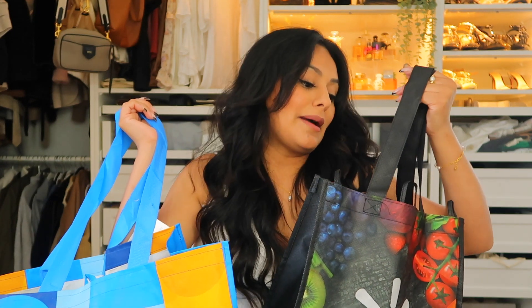I always forget to bring my own bag, so I end up always buying bags at Walmart — I ended up getting two. They still have their tags because I always forget. You can tell I don't really do a lot of store shopping; I usually just like to shop online.